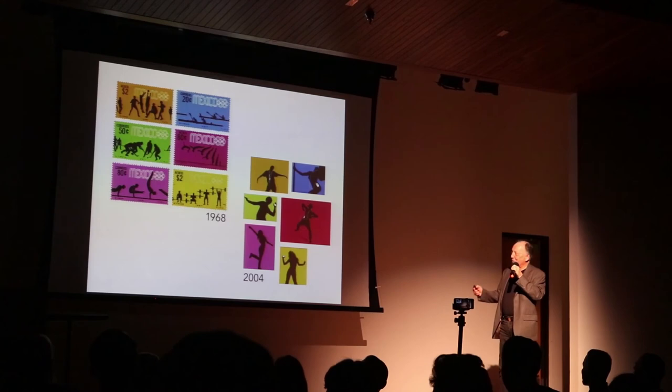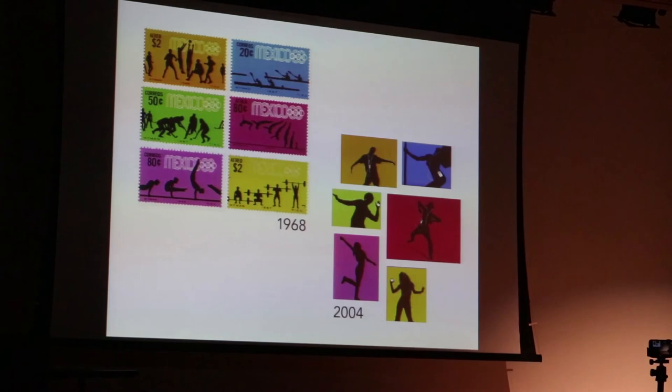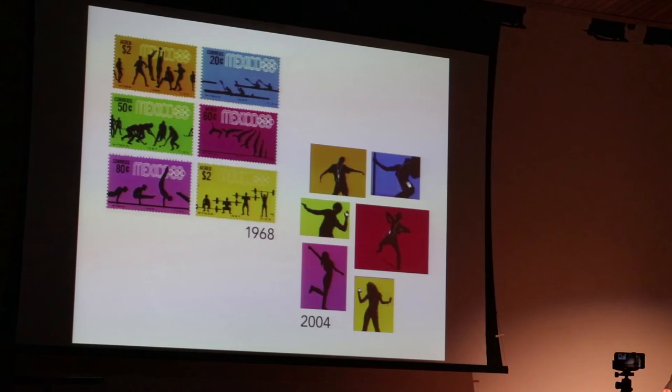I show this because I was going down the West Side Highway with my wife in 2004 in a cab and I saw a billboard — I thought it was deja vu. I said, 'Why are the stamps here?' And it actually was — it really happened. It was really shocking, a very strong image.